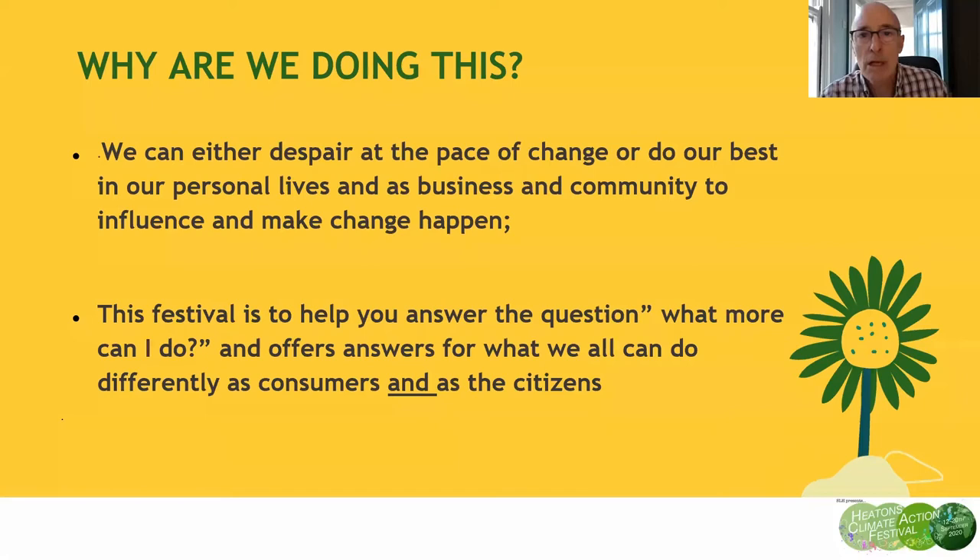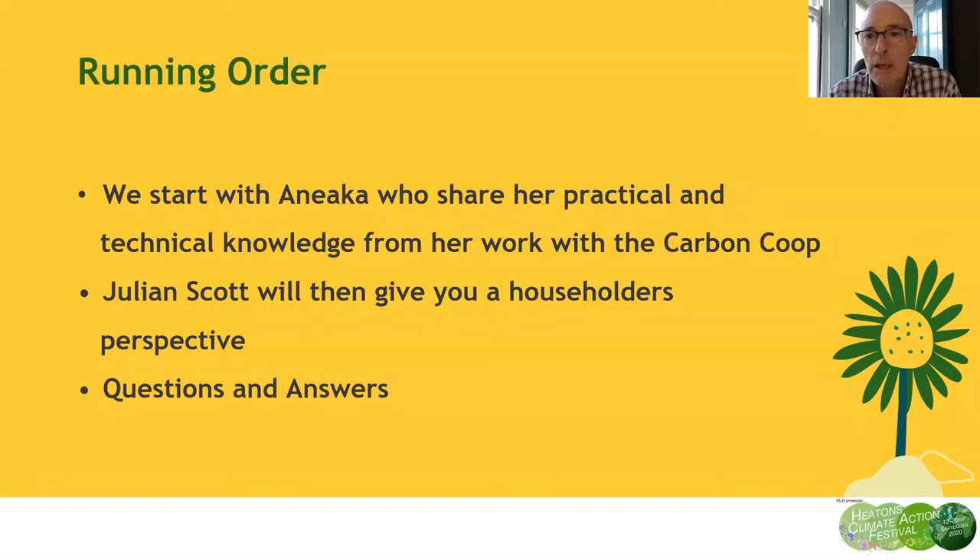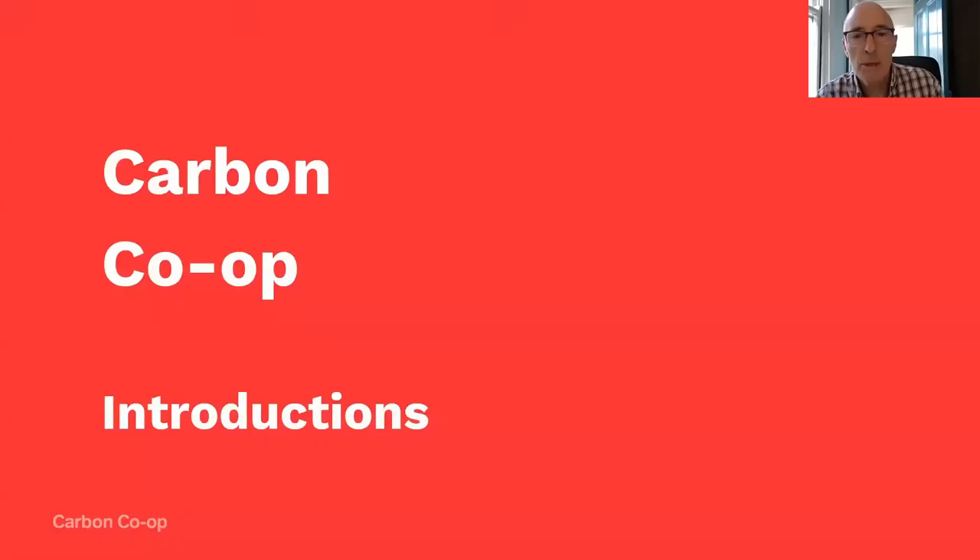The running order will be: we'll start with Anika, who's going to share her practical and technical knowledge from her work with Carbon Corp. We'll then hear from Julian, who'll give his householder's perspective, and then there'll be time for questions and answers.